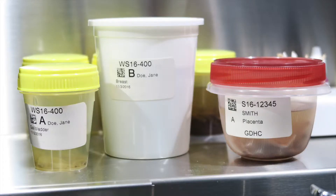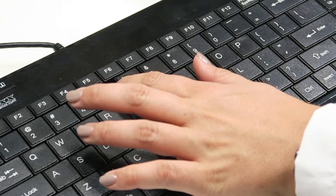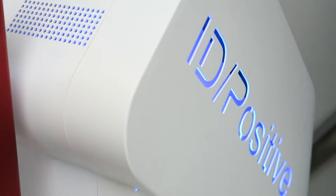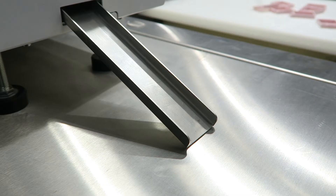Sample information is scanned into the software and you select the number of cassettes you need. The LaserTrack PH1 has text, linear, and two-dimensional barcoding capabilities. The PH1 prints cassettes at a rate of about 1 every 3 to 4 seconds.